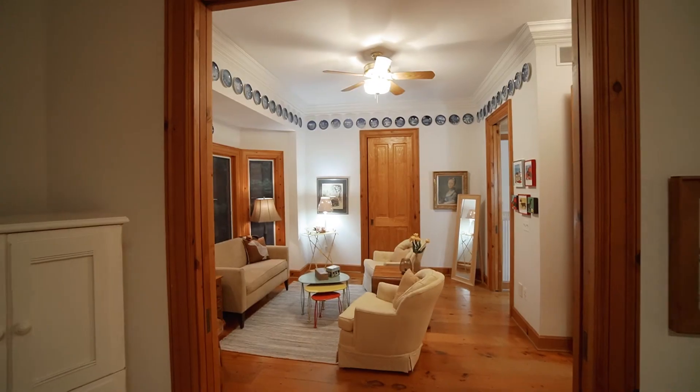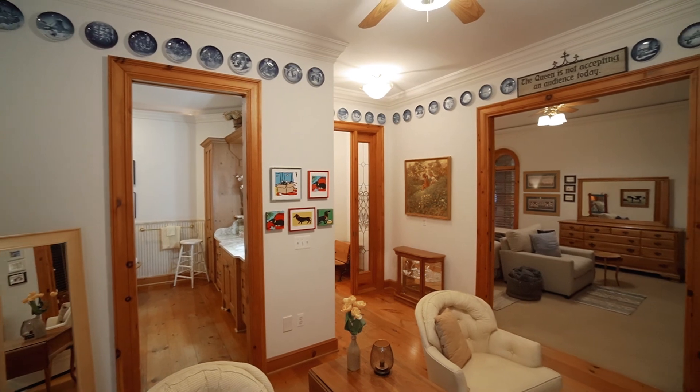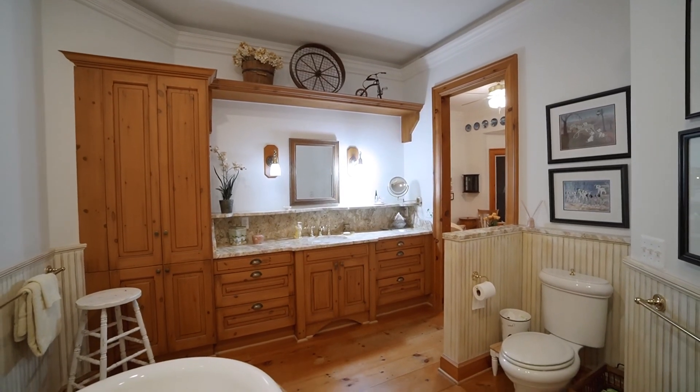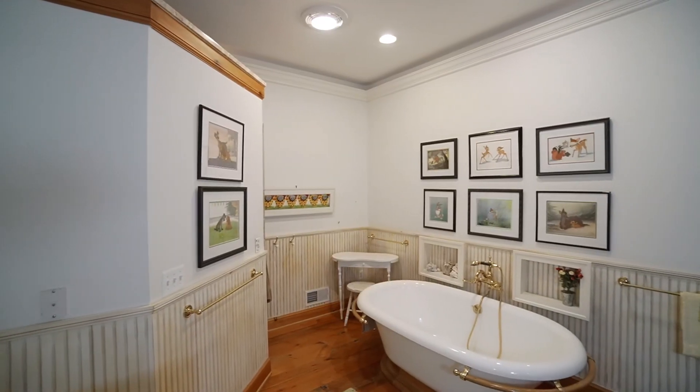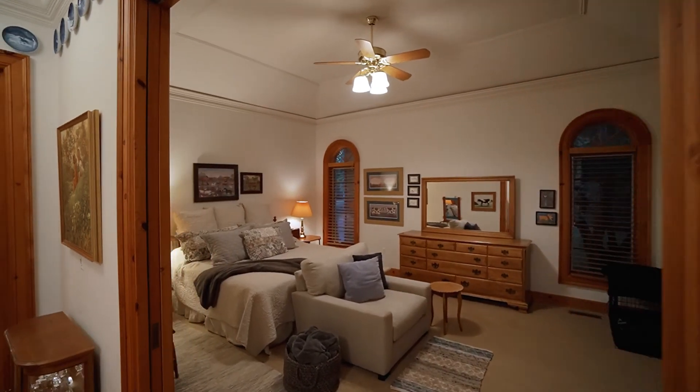The primary bedroom features a living area inside between the bedroom space and the bathroom. And when you get inside the bathroom, you're going to find a beautiful soaking tub, tile shower, and lots of space for you to really just relax and enjoy your gorgeous private home.